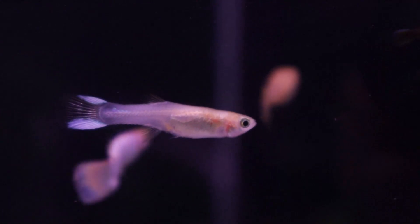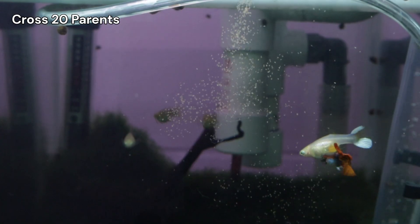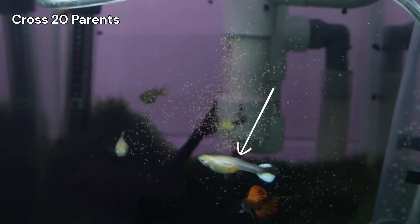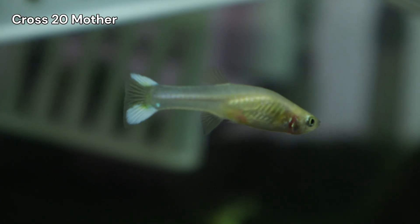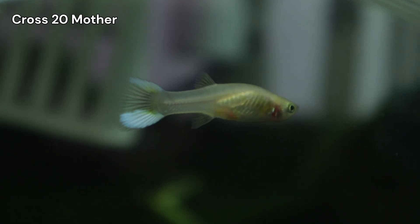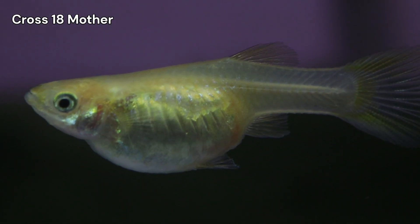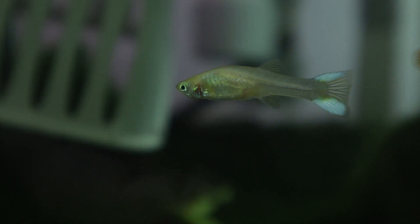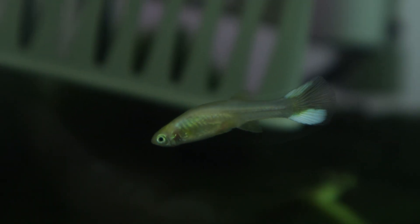This started happening to many of my pregnant females. Take a look at this female I'm using for Cross 20 — this is how she looked before, and here she is after giving birth. It's a stark and heartbreaking difference. She wasn't the only one. The mother to Cross 18 and some of the red rose tails were showing similar symptoms. At that point, I knew I had a problem that was affecting my entire system.